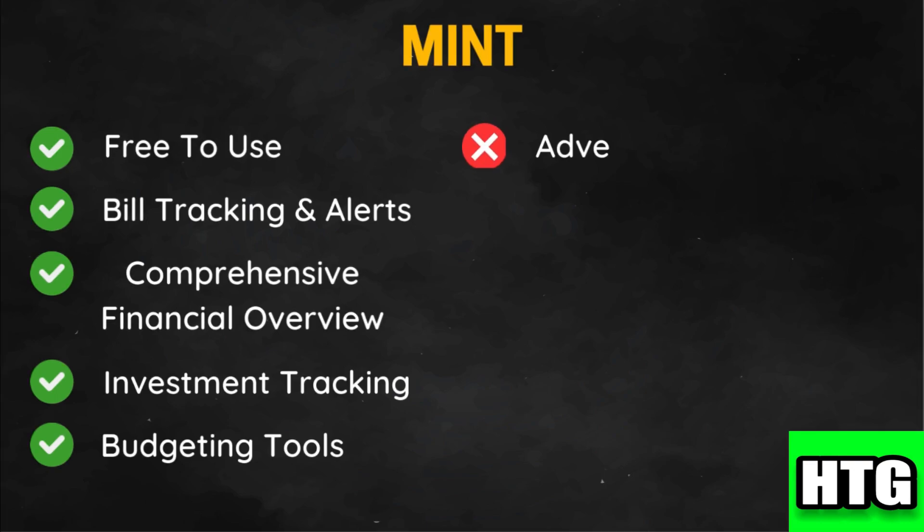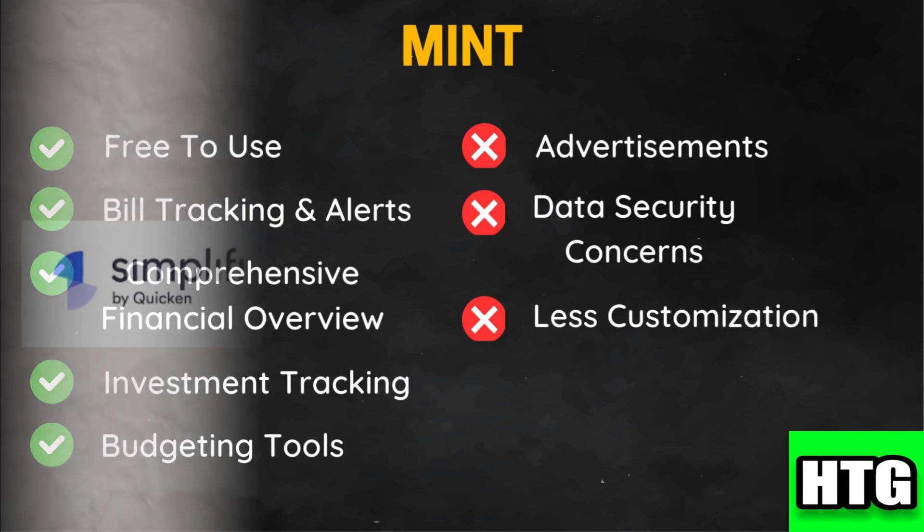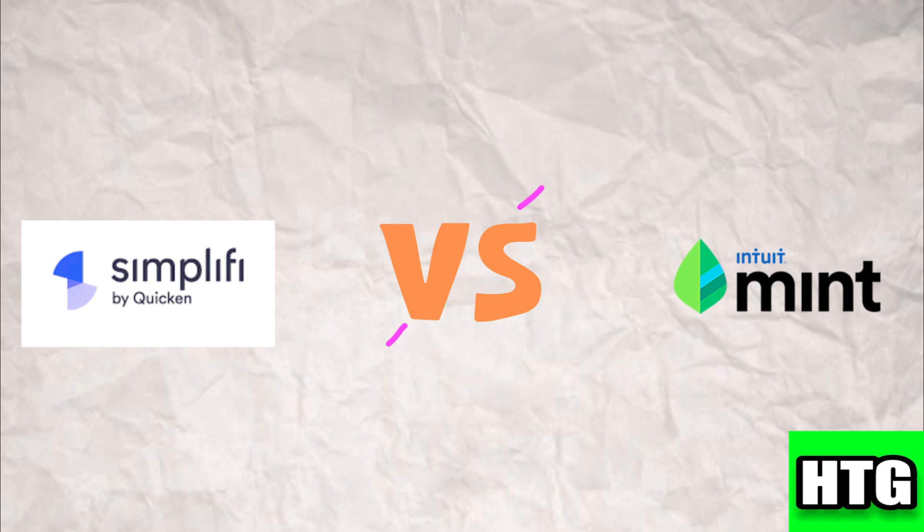As a free service, Mint displays ads which can be distracting for some users. There have been concerns about data security and privacy given Mint's business model of collecting and analyzing user data. It also offers less customization for budgeting and tracking compared to some paid tools. Choosing between Quicken Simplify and Mint depends on your specific financial management needs and preferences.